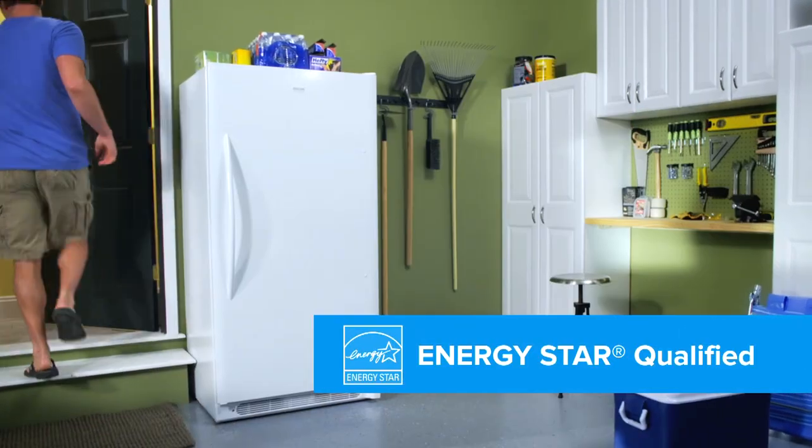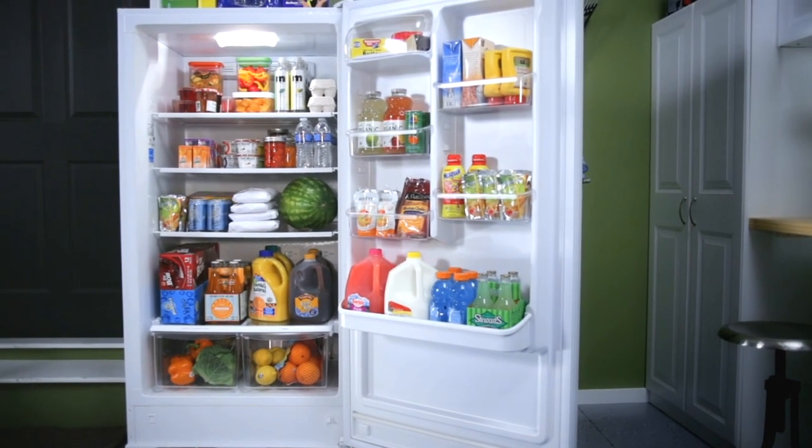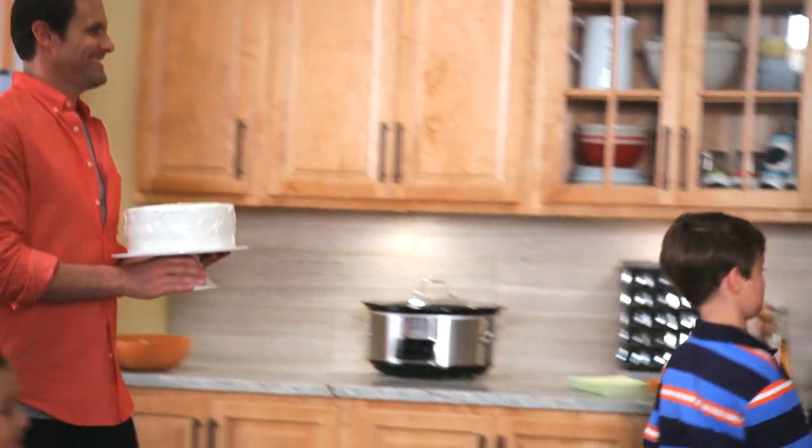As an ENERGY STAR qualified freezer, get the results you want at low energy rates you've come to expect. The Frigidaire Convertible Freezer's upright design and bright lighting make locating food hassle-free.